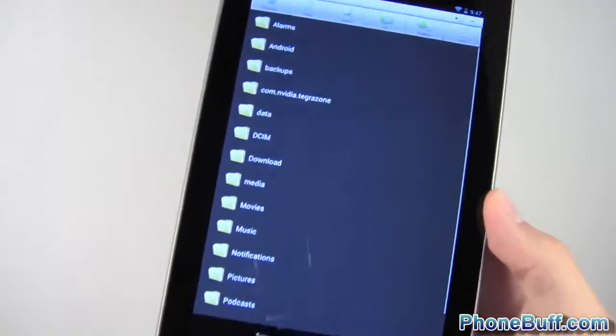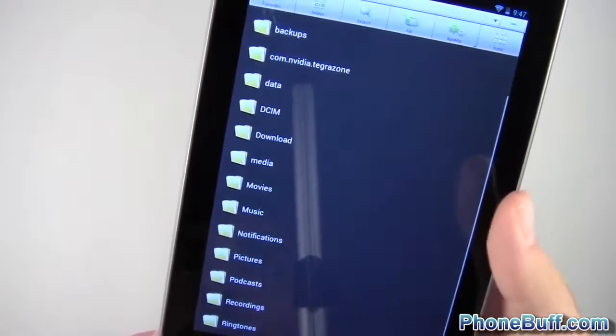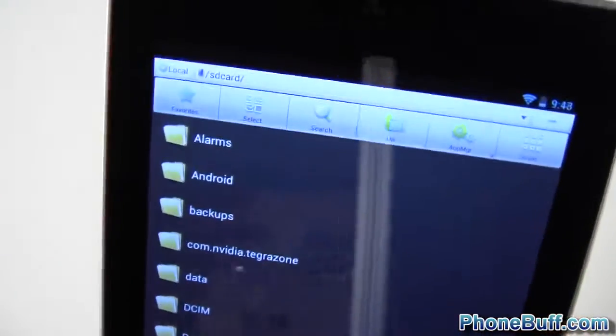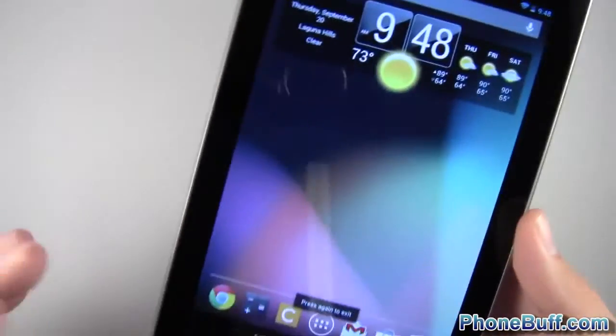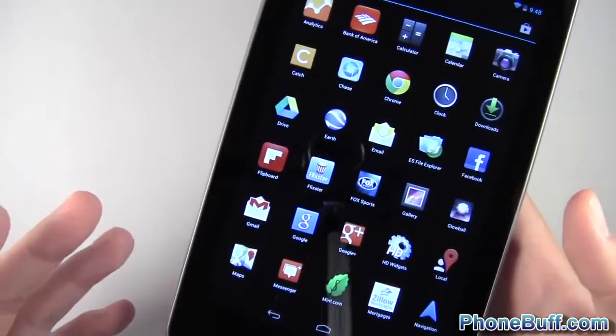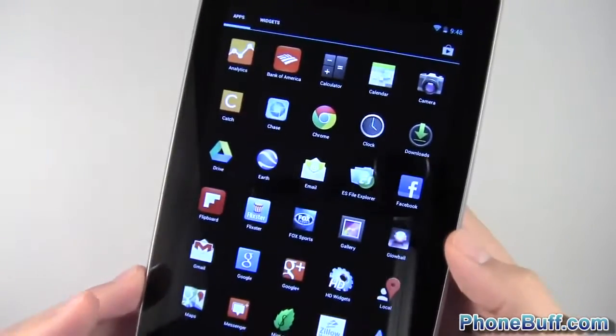My file explorer is ES File Explorer, which I use on my phone and tablet. I like it because you can customize it — right now I have it in list mode but you can switch to grid mode. It's really clean, gets the job done, the menu options are great, and it's free. If you're rooted it also gives you access to the root of the device, though I'm running completely stock so I'm not rooted just yet.